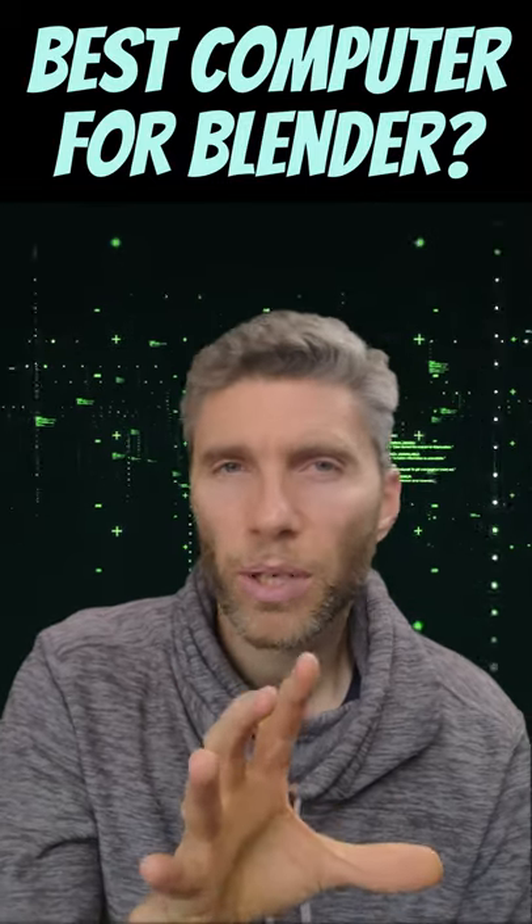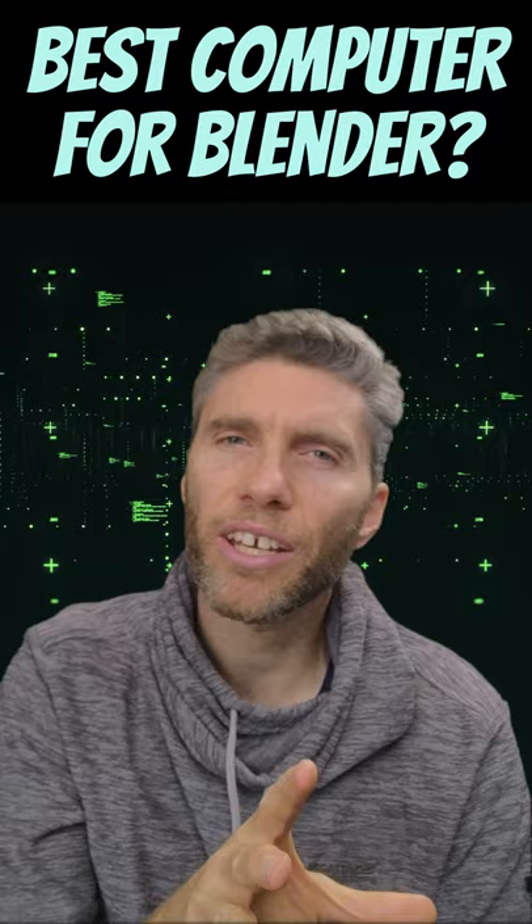What's the best computer for Blender? I get this question a lot, so I'll try and give you a rundown. Let me know if you want a more extensive video than this, and I'll try my best.